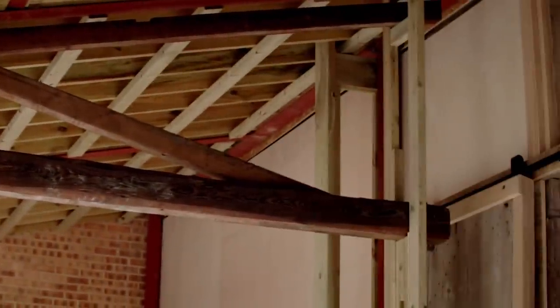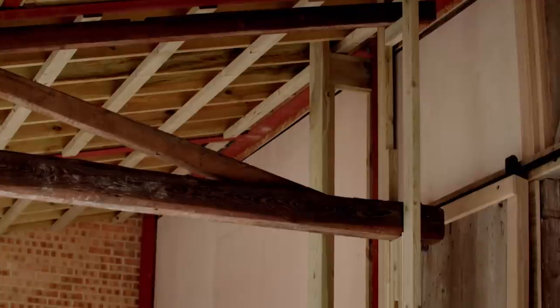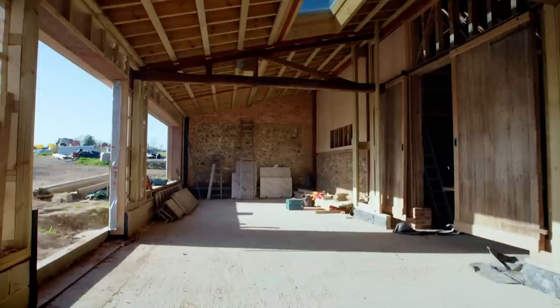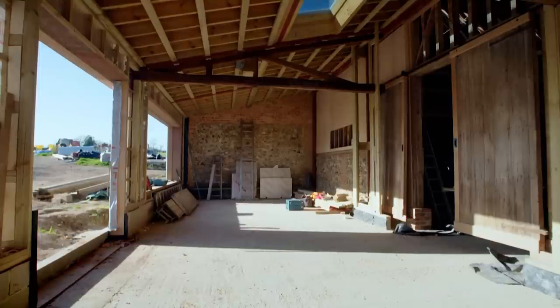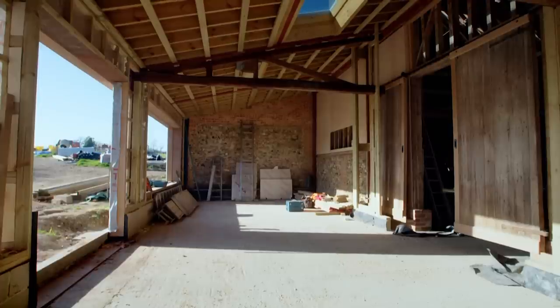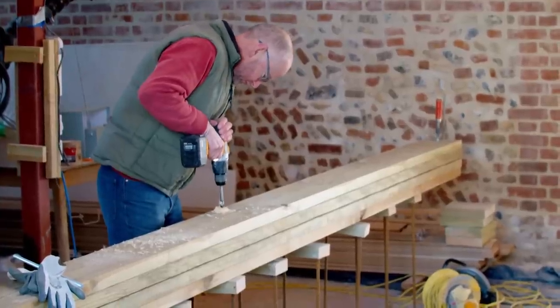Peter thinks the trusses will be a good reminder of what was here before — they tell a bit of the story of the building. Peter wants to retain the original features in the barn, but his architect Al has industrial touches in mind for the interior, such as shuttered concrete, which Peter has reluctantly agreed to install.